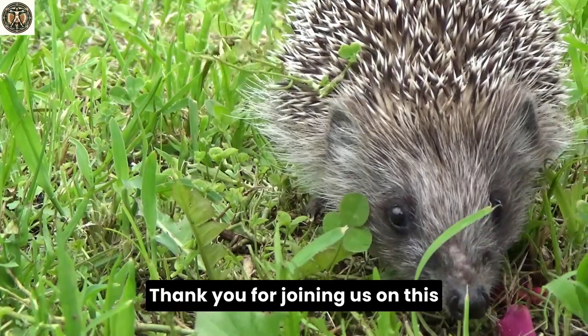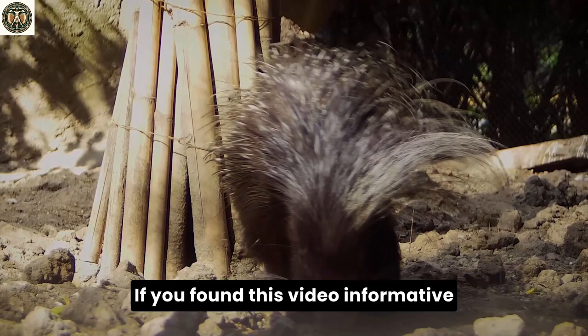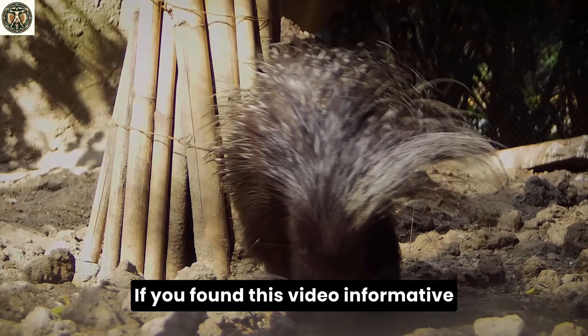Thank you for joining us on this enlightening exploration of hedgehogs and porcupines. If you found this video informative and enjoyable, please like, share, and subscribe for more captivating wildlife insights. Your curiosity fuels our passion for wildlife education. Together, let's continue this journey of discovery and conservation.